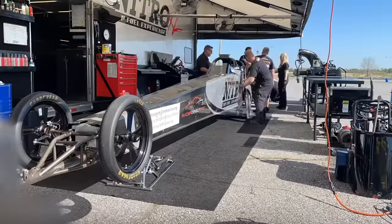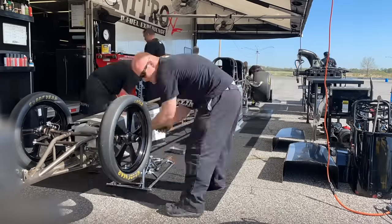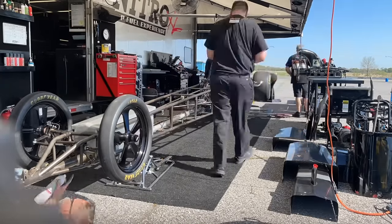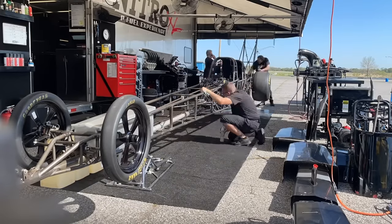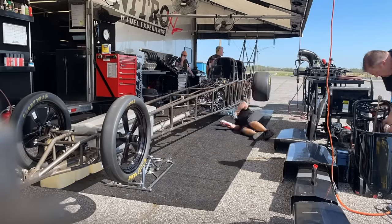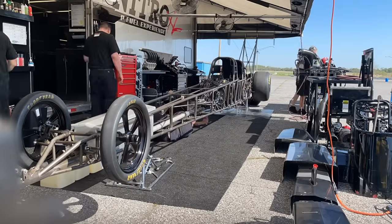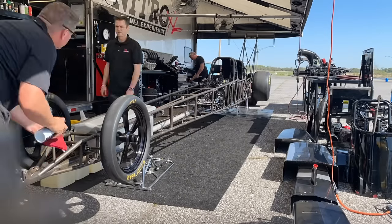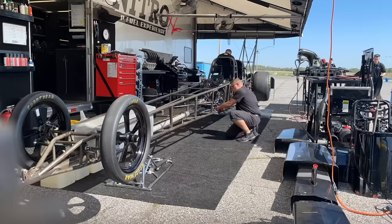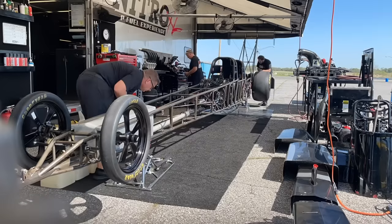Now, I want to show you what happens every time we travel with this car. We take all the body panels off, and generally I personally inspect every weld on this car. I'm taking a can of brake cleaner and spraying every weld, watching to see if there's any kind of cracking going on. I do both sides of the car. Then I come back with an anti-rust agent that I spray back all over the whole frame rail, and then we'll assemble the body back on.